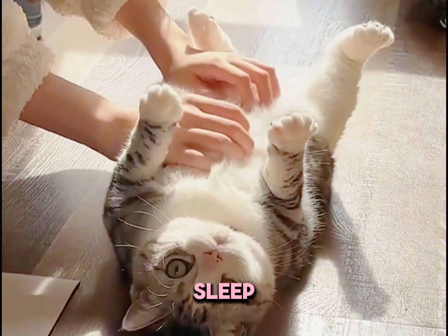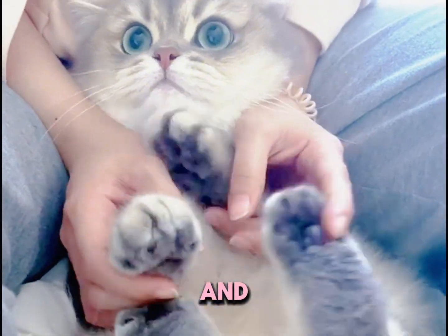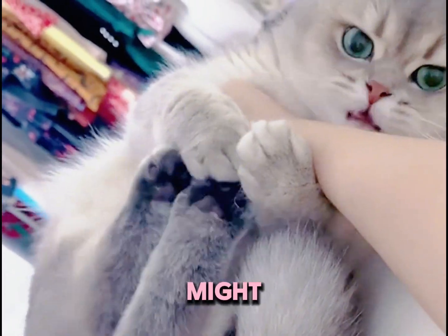If it stays calm, maybe even drifts off to sleep, you've found a real sweetheart — one that's likely to be very affectionate. But if it starts struggling and trying to escape the moment it's flipped, this one might be a bit more independent and might occasionally challenge your patience.